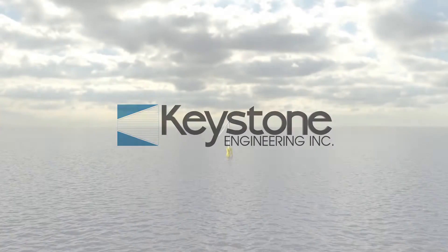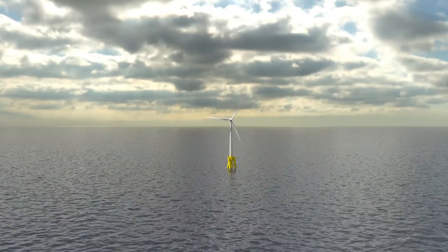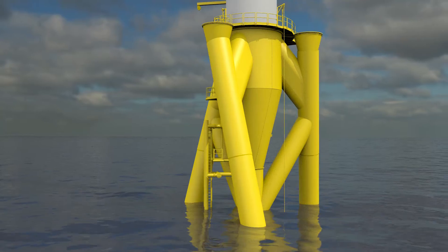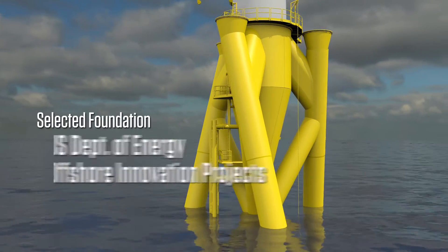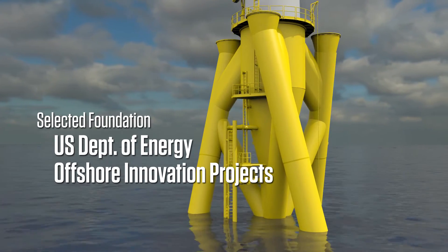Keystone Engineering's inward battered guide structure is among the most innovative fixed bottom offshore wind foundation concepts in the world. The U.S. Department of Energy has funded multiple projects using IBGS foundations for offshore wind innovation demonstrations.